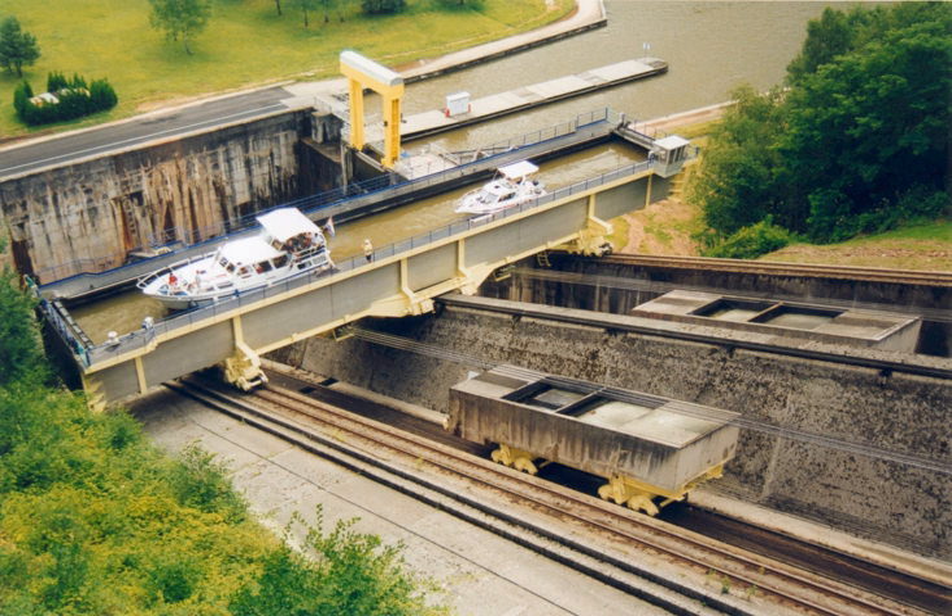When the caisson has reached the top or bottom of the slope, the doors open and the boat leaves. There are also inclined planes without a tank or caisson, instead carrying vessels up out of the water cradled in slings or resting on their keels. In a few cases the boats were permanently fitted with wheels.